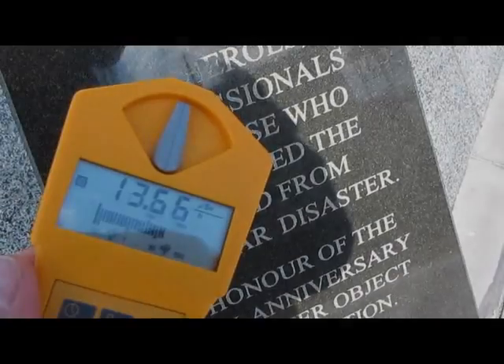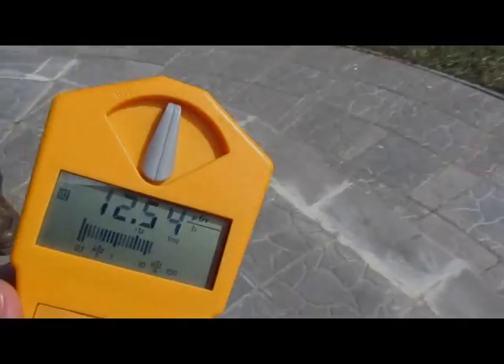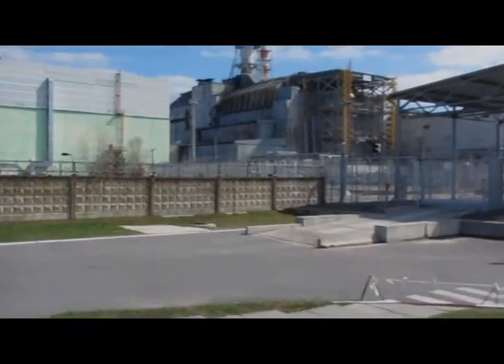To other people this might be a nightmare, hearing the Geiger counter click like this, but to me this is a dream come true.